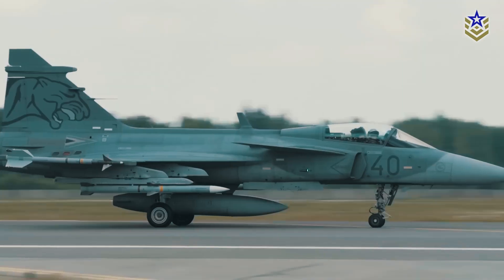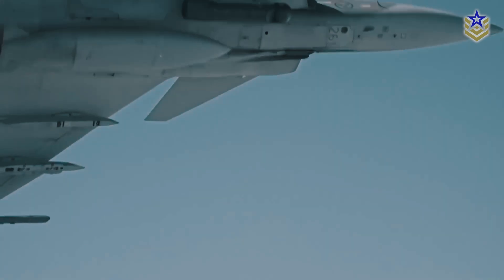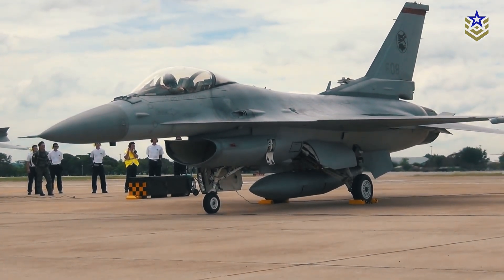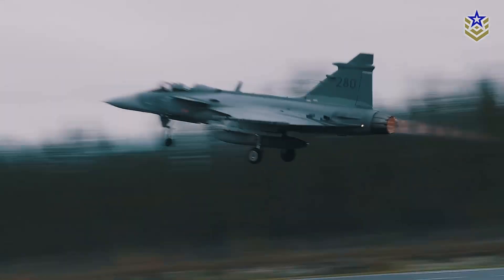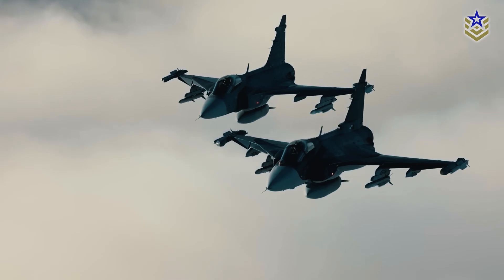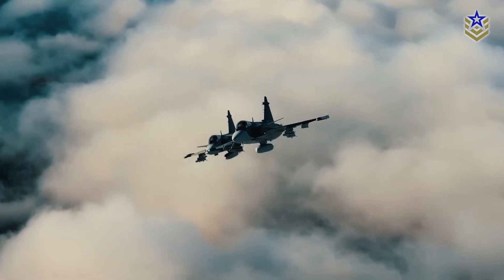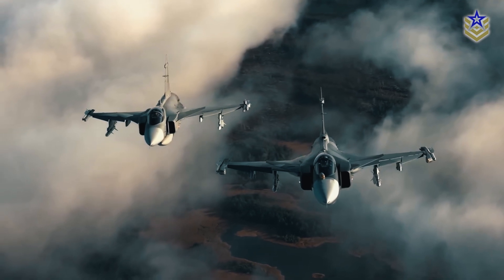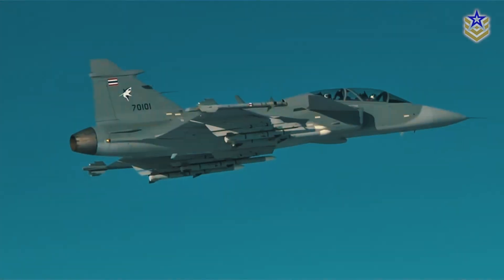Last week, the Royal Thai Air Force put forward Saab's Gripen EF fighter jet as the preferred choice to replace its aging fleet of F-16s, following a competitive evaluation between Saab and Lockheed Martin. After nearly 10 months of assessment, a service committee favored the Gripen, although government approval is still pending before any contracts can be finalized. Officials noted that the Swedish-made Gripen aligns well with the Air Force's strategic requirements.